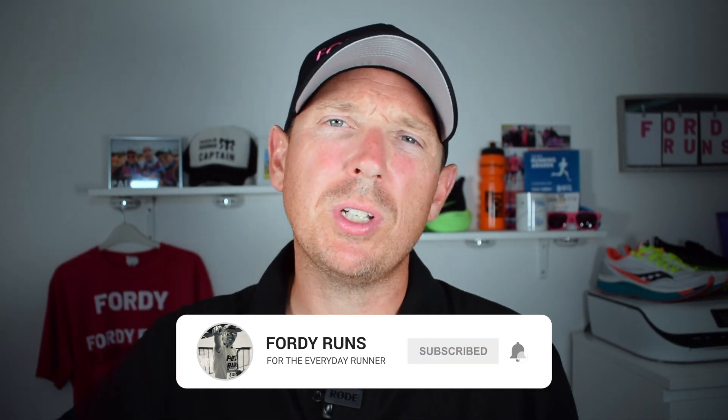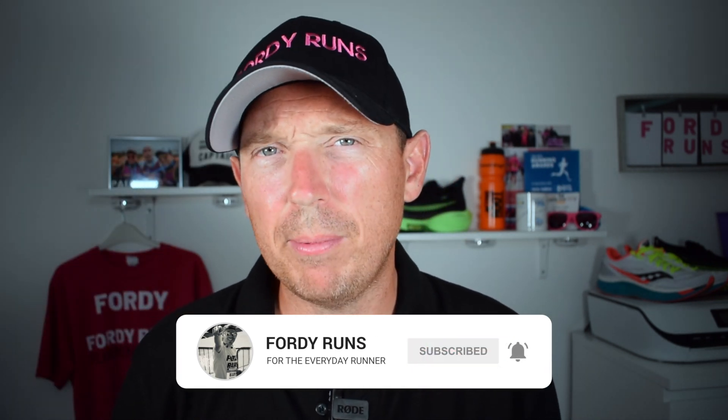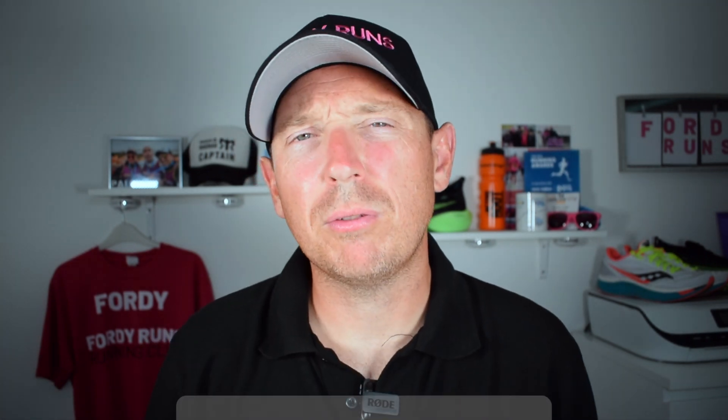If this is your first time at 4D Runs, smash that subscribe button down there, go to our Facebook page and join the 4D Runs running community, and check out the description — there's loads of cool things you can link to for both of these shoes. We've got the Asics GlideRide, which I have an obsession with, and the Triumph 18, so let's get stuck in.